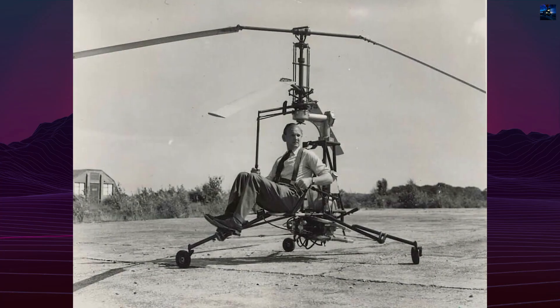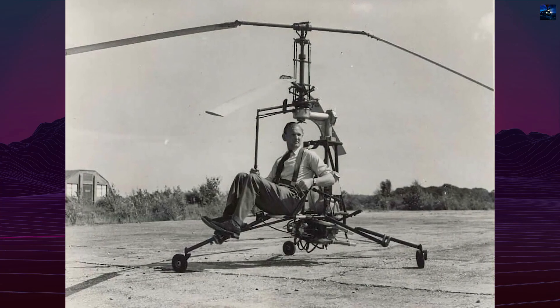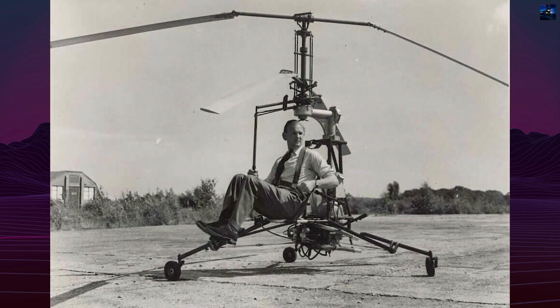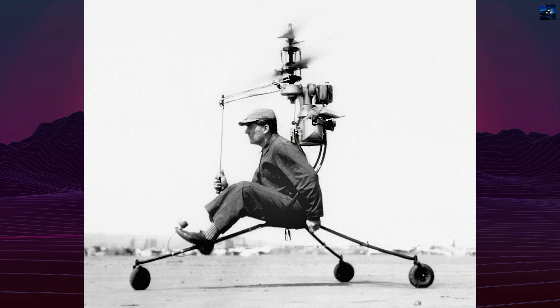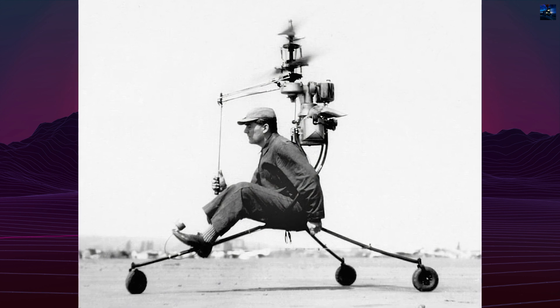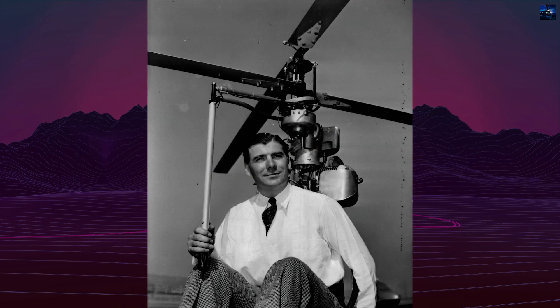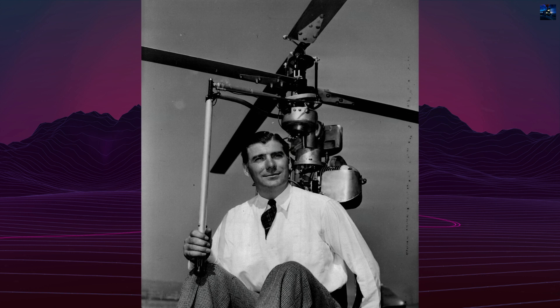The project began in 1944 when Horace Pentecost, a mechanical engineer working at Boeing, started designing a helicopter that could be worn like a backpack. Pentecost believed that individual soldiers could gain unprecedented mobility if they were able to lift off vertically without runways, transport aircraft, or parachute drops.